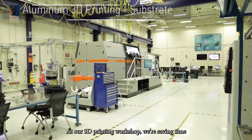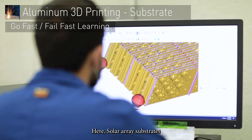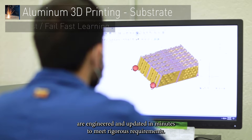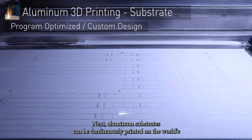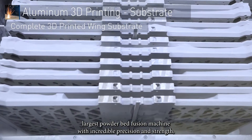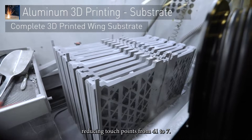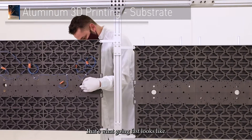At our 3D printing workshop, we're saving time and reducing schedule dramatically. Solar array substrates are engineered and updated in minutes to meet rigorous requirements. Aluminum substrates can be continuously printed on the world's largest powder bed fusion machine with incredible precision and strength, reducing touch points from 41 to 7. That's what going fast looks like.